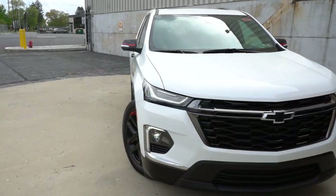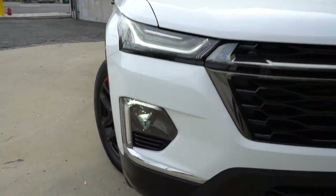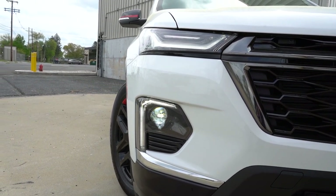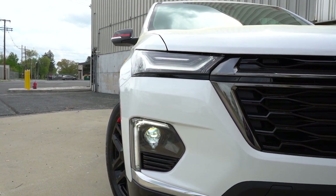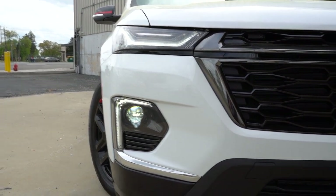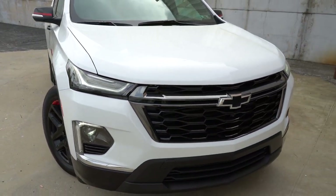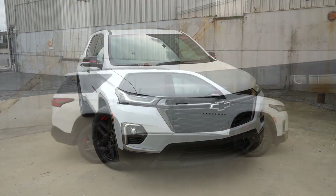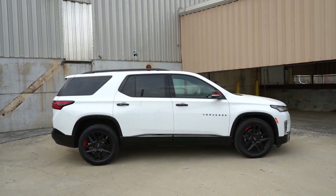Worth noting: some people think the headlights are up top, but they're actually down below — a little different from where they used to be. The daytime running lights and turn signals are up top. That about rounds out the front end. Let's make our way to the side of the Traverse.